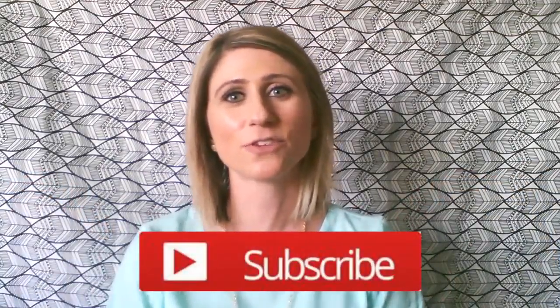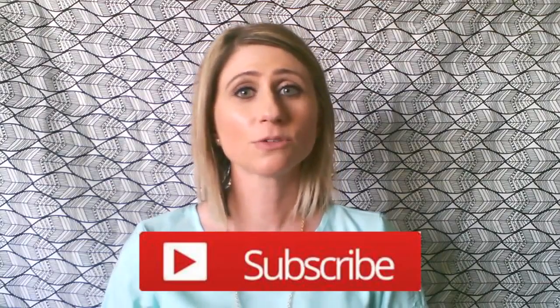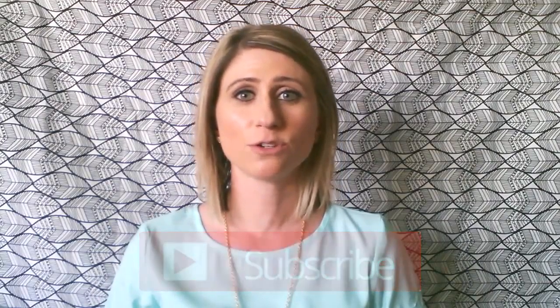If you are new to my channel, thank you so much for stopping by. I will put a subscribe button here for you to hit — I would love for you to join me. YouTube will also alert you when I post future videos. I try to post twice a week, once on Thursday and then again on Sunday. Sometimes life happens and that doesn't work out, but I try to do that to the best of my abilities. So let's get into the March Love With Food box.